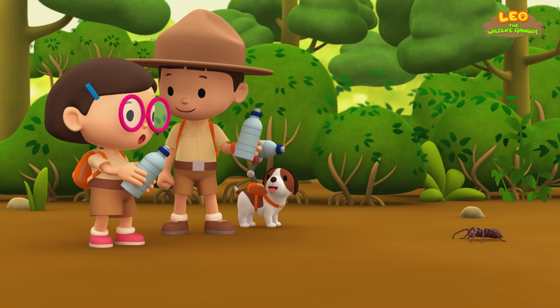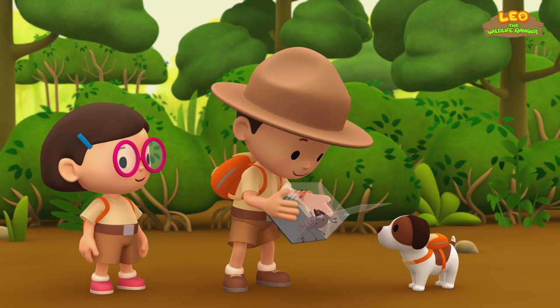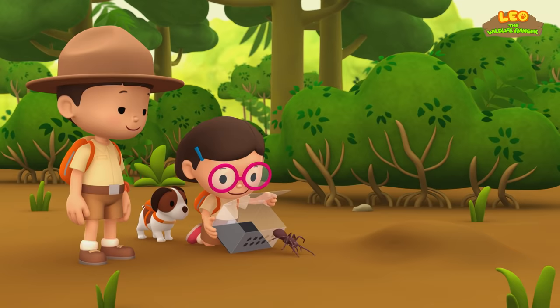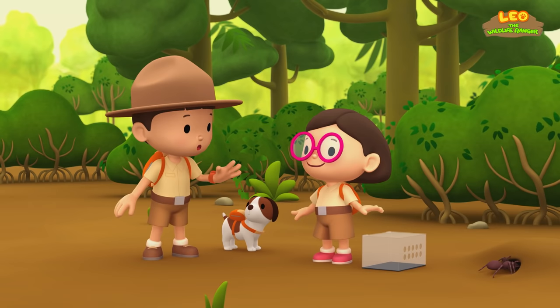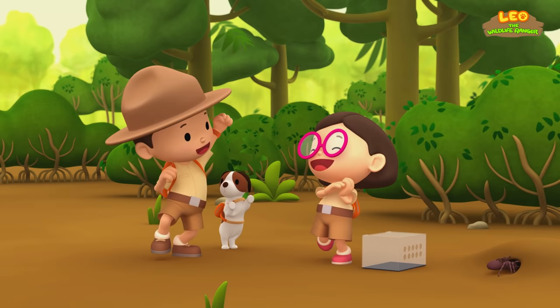Here you go, Spider. Back into the tank! Look! It's digging a burrow to live in! We did it! We found a home for the Goliath Bird Eater Spider! Hooray!